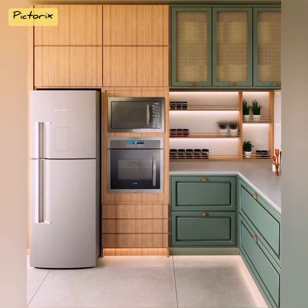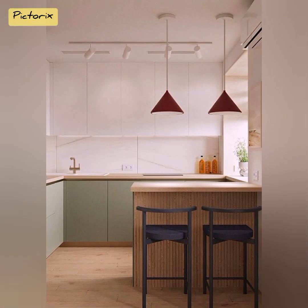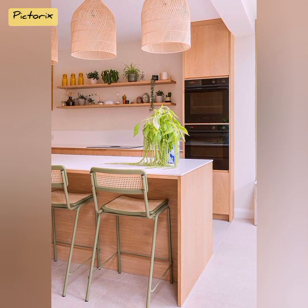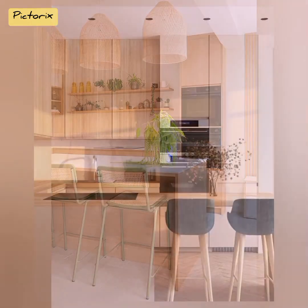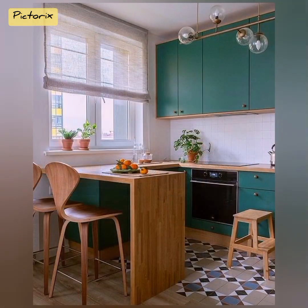These kitchens demand a thoughtful approach that maximizes every inch of space while maintaining an inviting atmosphere. When floor space is limited, the only way to go is up. Wall-mounted shelves and hooks are your allies in this endeavor — these nifty additions not only store essentials within arm's reach but also serve as decorative elements.